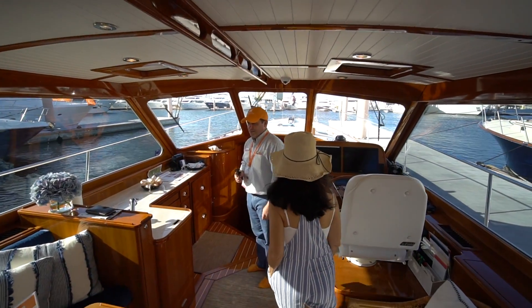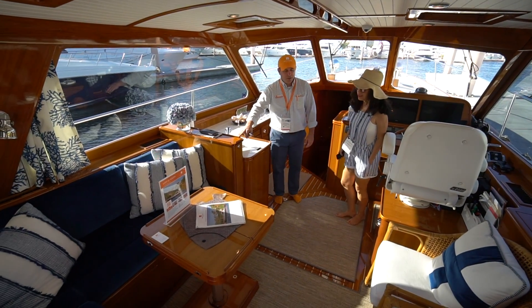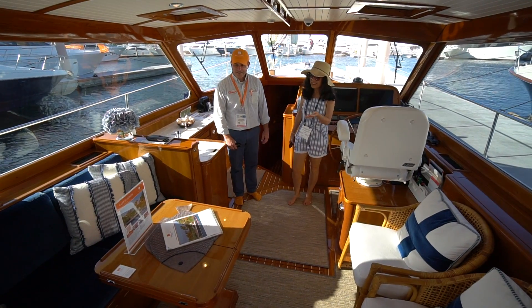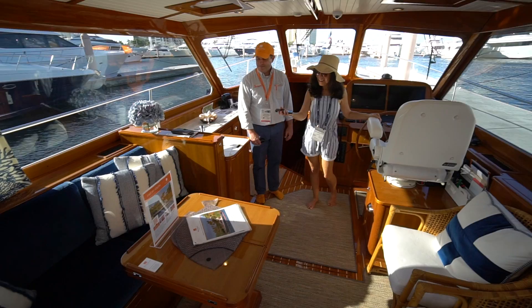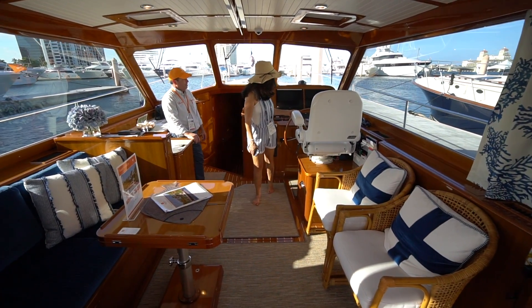It's so classic. What is that — mahogany? This is all teak. Teak is so beautiful. The white and the blue and white. Look at that, it's so classy. The curtains, your little dining area, your little lounge area. Gorgeous.